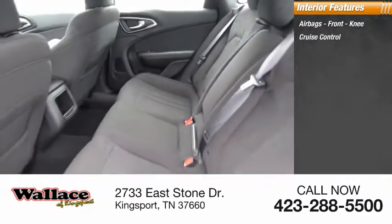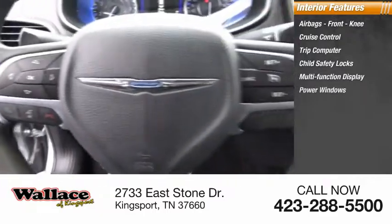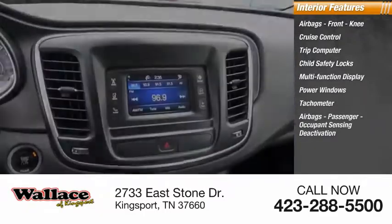front knee, cruise control, trip computer, child safety locks, multifunction display, power windows, tachometer, passenger airbag, and occupant sensing deactivation.